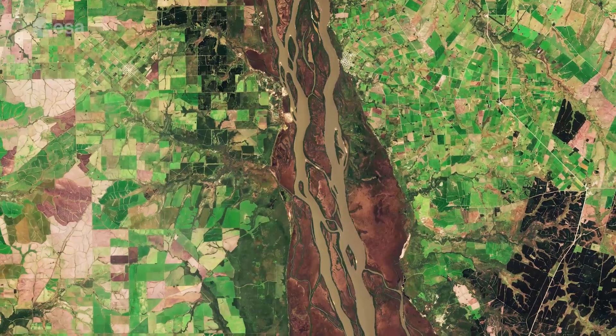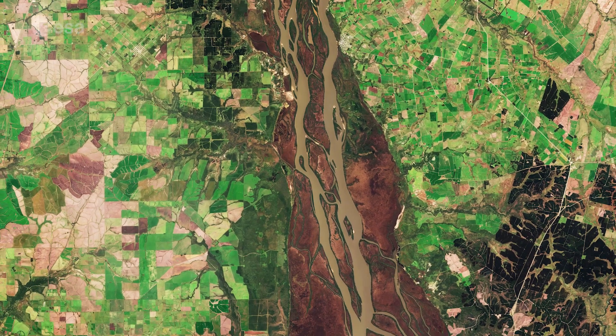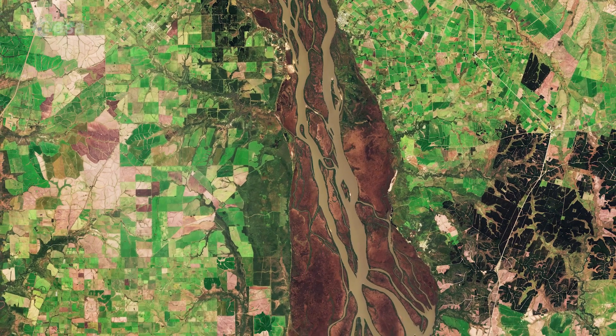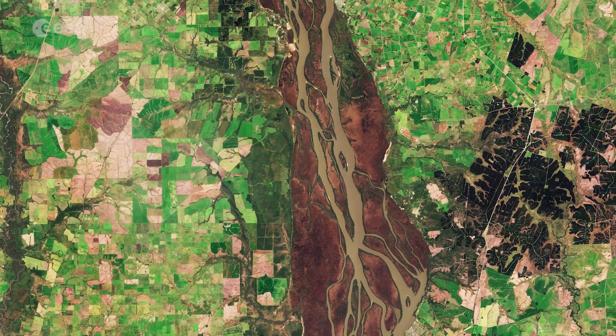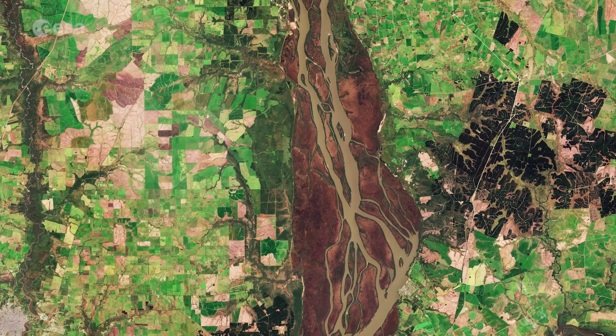Sentinel-2 is a two-satellite mission to supply the coverage and data delivery needed for Europe's Copernicus environmental monitoring program. The mission's main instrument has 13 spectral bands and is designed to provide images that can be used to distinguish different types of vegetation and monitor plant growth.